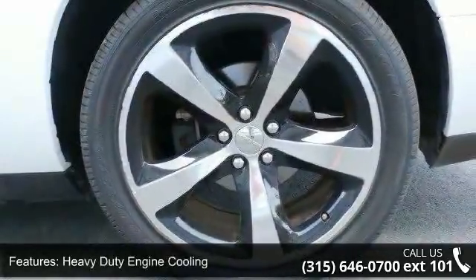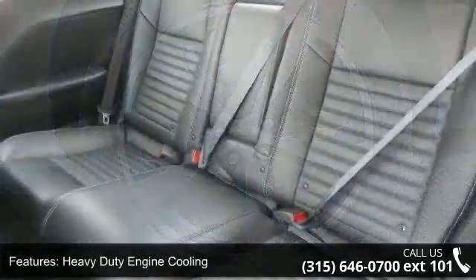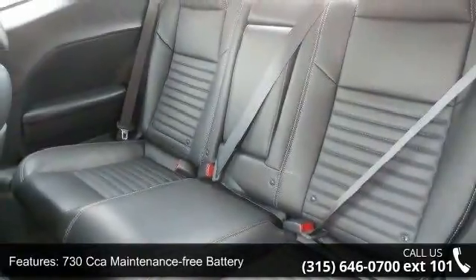Independent performance suspension, rear stabilizer bar, dual rear exhaust, dual bright exhaust tips, and functional hood scoop.